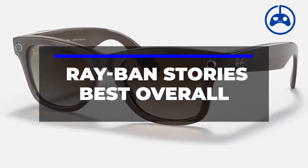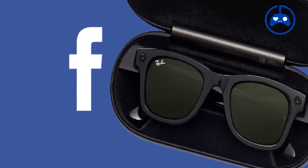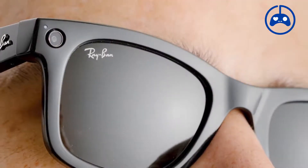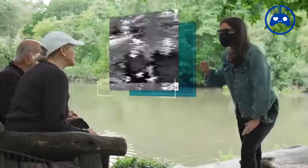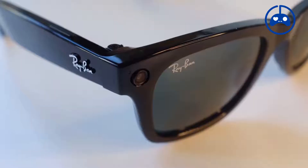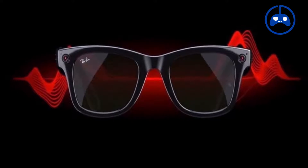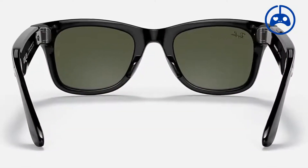Number 5: Ray-Ban Stories — Best Overall. The Ray-Ban Stories, created in collaboration with Meta, formerly Facebook, resemble regular sunglasses. They have 5-megapixel cameras enabled by a capture button on the right arm, a touch-sensitive surface that helps manage calls, playback, and volume, and hands-free controls to listen to music and take phone calls using inbuilt microphones and speakers.